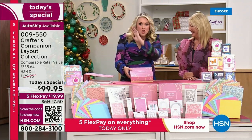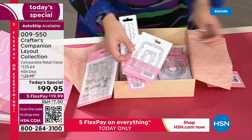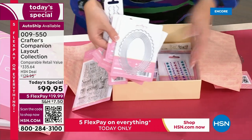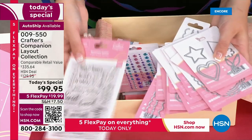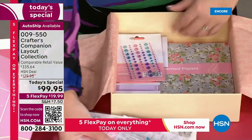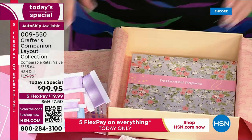The box is where the enormous value comes in. Every die you could possibly need in all sizes: edgeable dies, nesting dies, tags, labels, circles in small and larger sizes. All of these different sizes are ones you will use over and over. You'd pay a lot for each of these die sets in stores, and we have every style and shape imaginable. Beyond the dies, you've got loads of stamps, beautiful embossing folders to give you all of the backgrounds, ribbons, patterned papers, and cardstock to get you started.